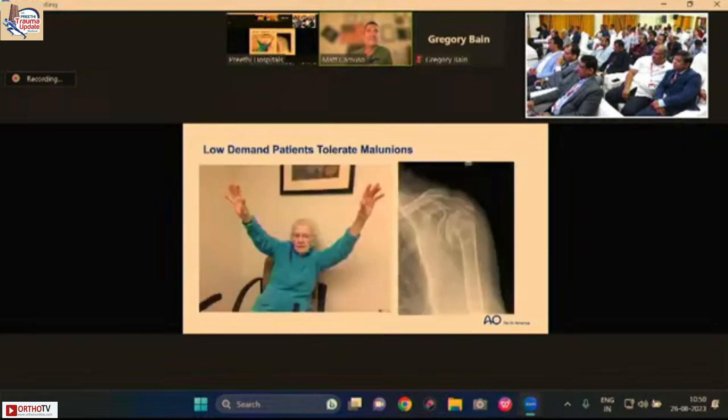The displacement patterns created by the pectoralis, the deltoid, and the tuberosities create significant fracture displacements that are often difficult to understand and frequently require advanced imaging such as CT or MRI scan. Just as with elbow fractures, you really can't operate on a fracture unless you understand the fracture pattern. The good news is the shoulder is tolerant of malunions, especially in low demand individuals.